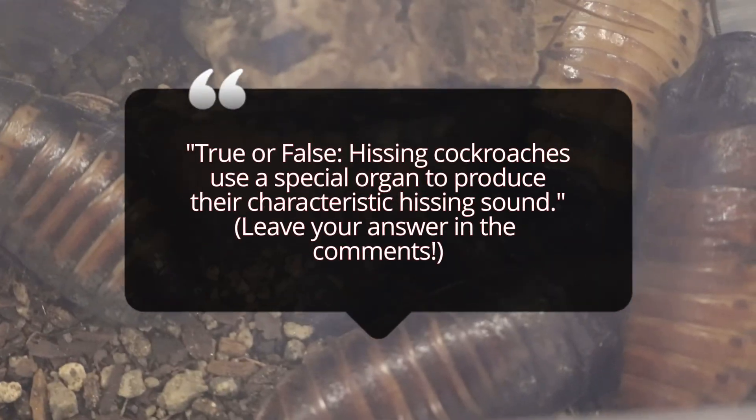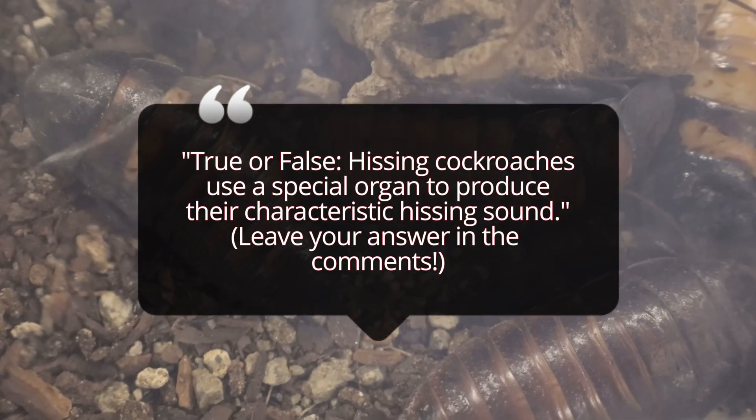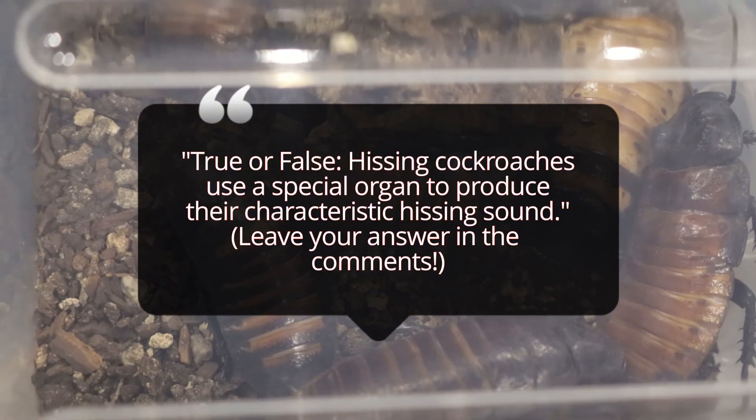Madagascar hissing cockroaches are primarily nocturnal and feed on decaying plant material, fruits, and vegetables. They are detritivores, meaning they help break down organic matter, contributing to soil health. Despite their size and appearance, they are docile and pose no threat to humans.